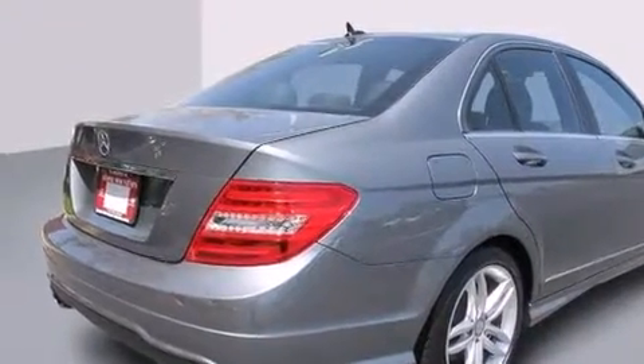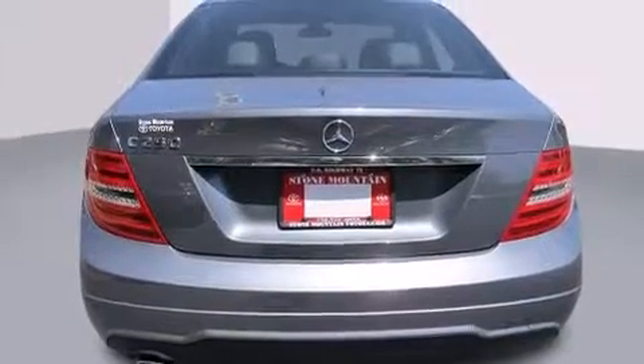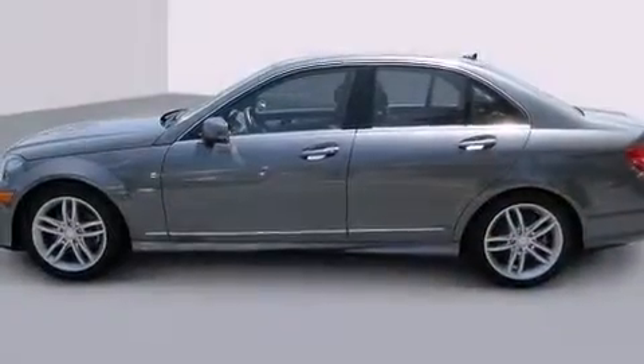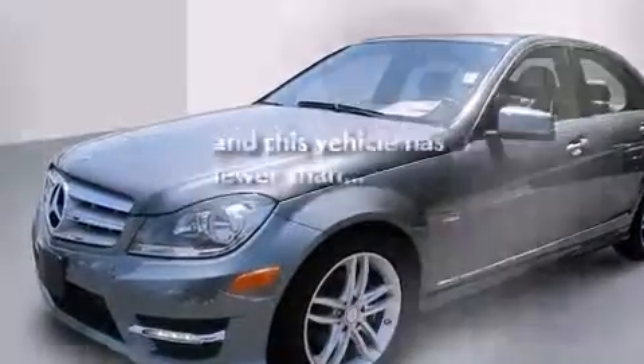All of the following features are included: a power moonroof, traction control and stability control systems, cruise control, a CD player, a leather-wrapped shift knob, a passenger side vanity mirror, rear mounted side airbags, rear seat child-proof door locks, dual power seats. This vehicle has fewer than 13,000 miles on the odometer.